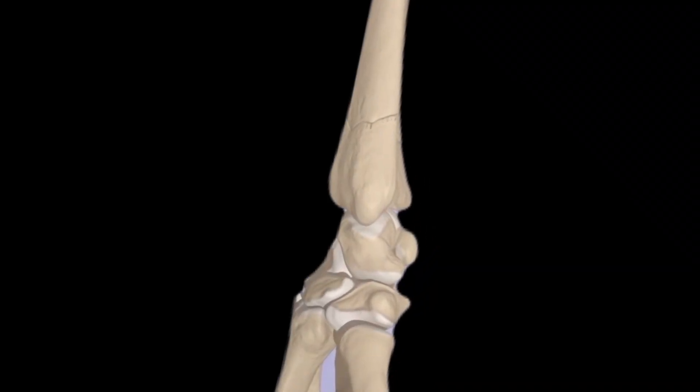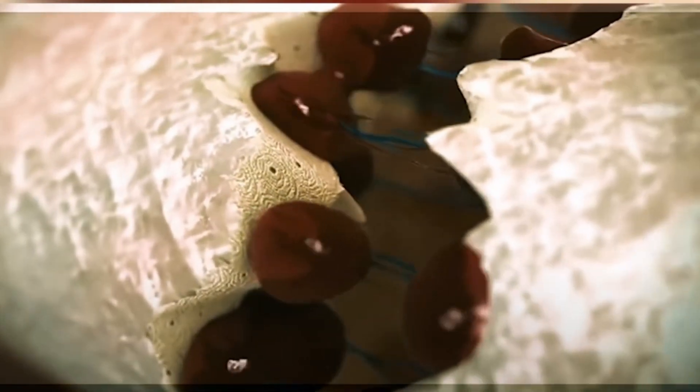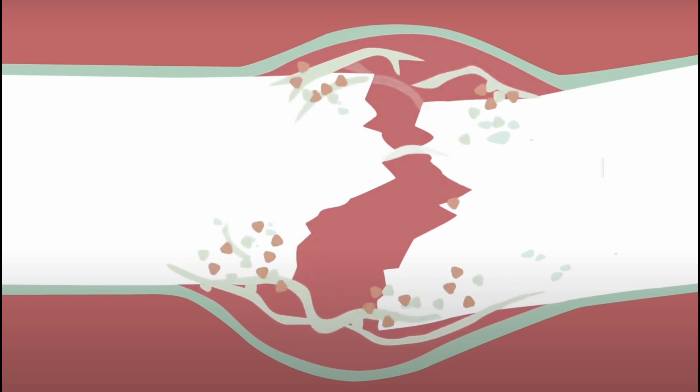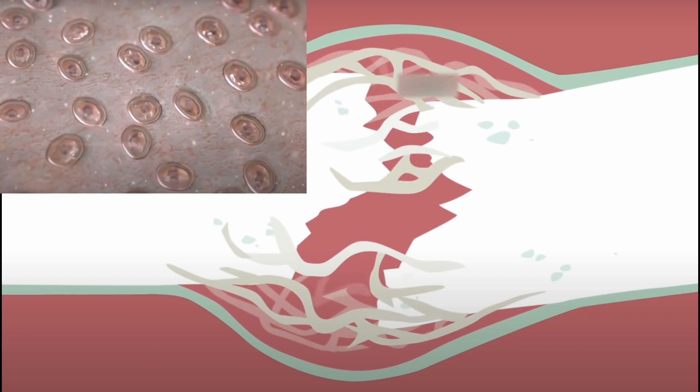When a fracture occurs, the initial phase is bleeding. This will form a hematoma at the fracture site during the first week. This hematoma and inflammation produce chemicals called cytokines to attract bone-building cells to the location. The first cells to start the repairing process will build a fibrous framework and lay cartilage at the fracture site.